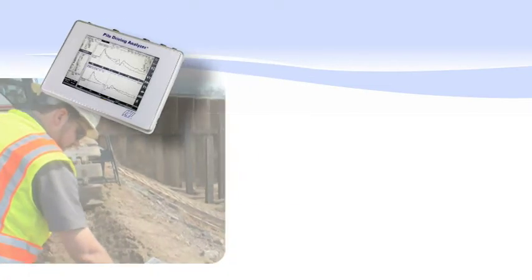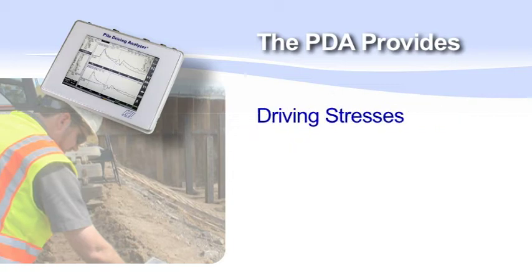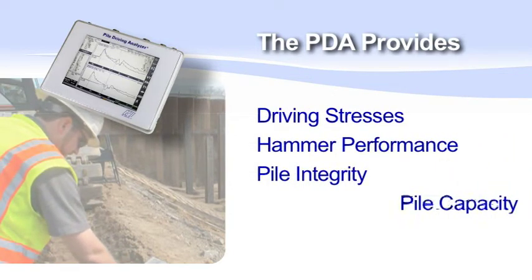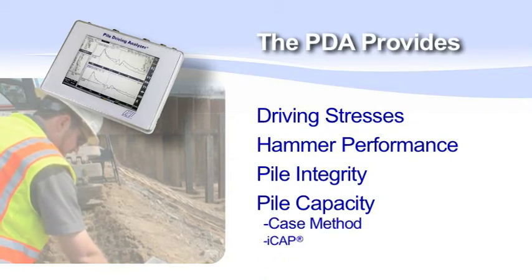For driven piles, the PDA monitors the installation process, showing real-time driving stresses, hammer performance, integrity information, and pile capacity both by the case method and by signal matching with iCAP.